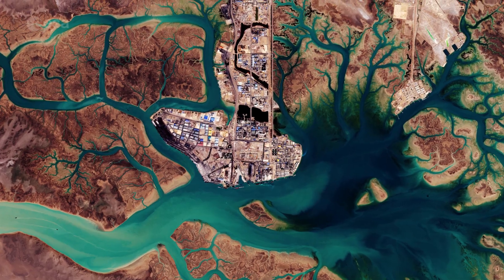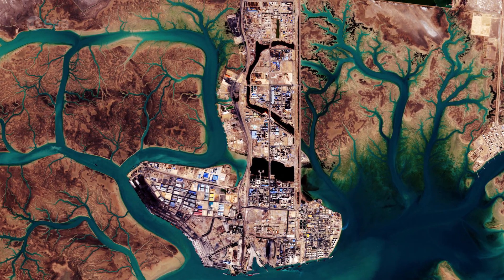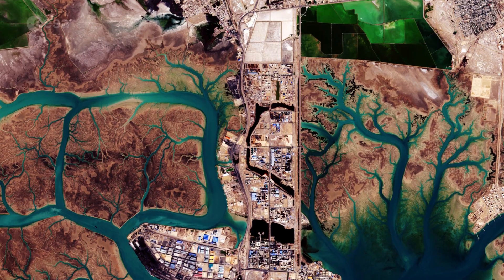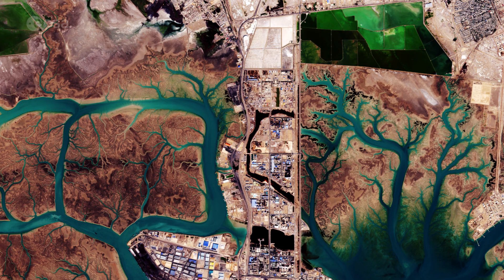Near the centre, we can see the port city of Bandar Imam Khomeini situated at the terminus of the Trans-Iranian Railway, a route that links the Persian Gulf with Iran's capital, Tehran.